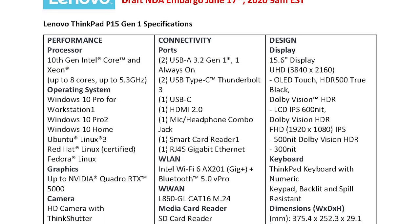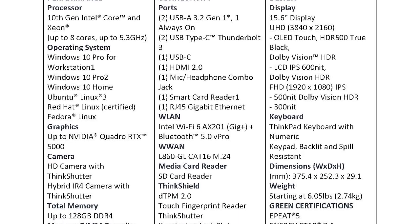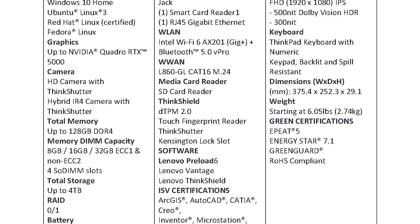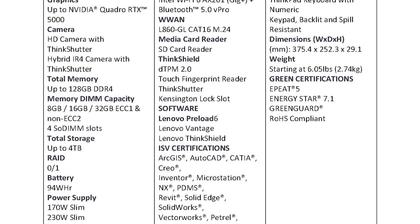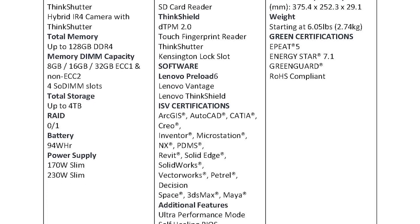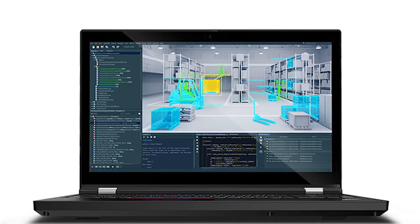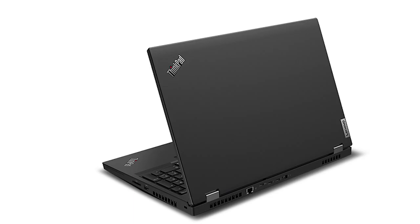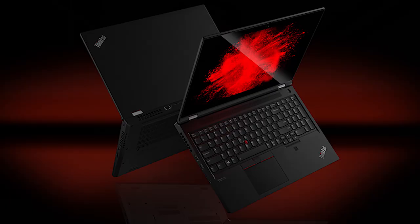For the P15, the graphics card goes up to an Nvidia Quadro RTX 5000. Memory goes up to 128 gigs, and storage up to 4 terabytes. The power supply is either 170 watts or 230 watts. For ports, you get two USB 3.2 ports (one always-on), two Type-C Thunderbolt 3 ports, one HDMI, an audio combo jack, a smart card reader, and an RJ45. The display is a 15.6-inch in Ultra HD or Full HD, and the starting weight is around six pounds.